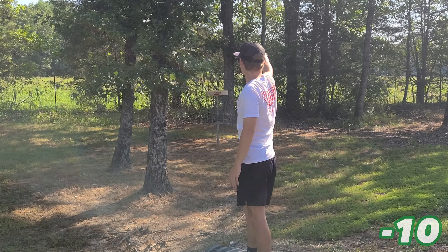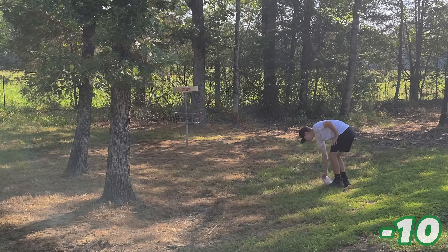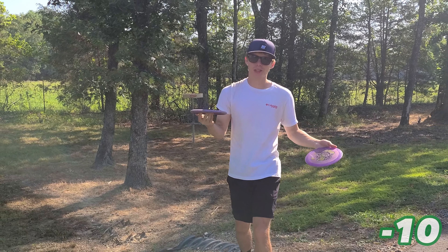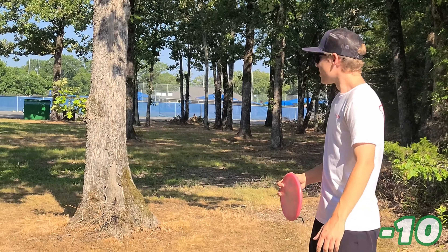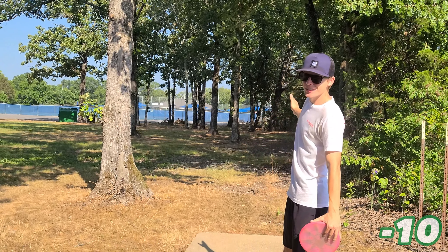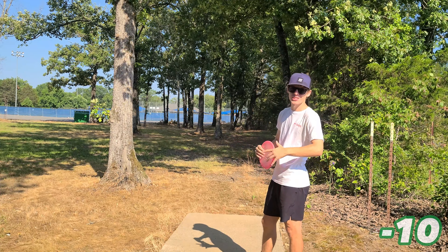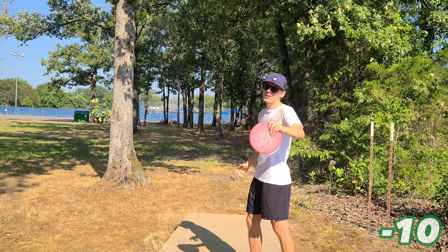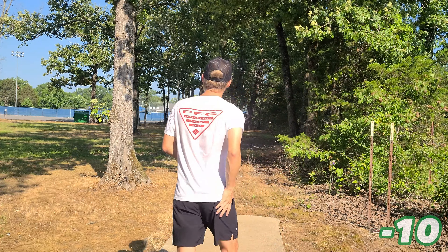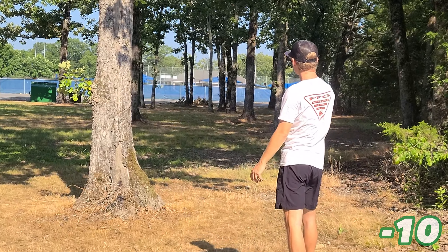Nope. I honestly didn't expect to shoot 14-down today anyway. You know what — it's actually not over yet. I can still go 14-down. This hole is very ace-able. I've seen one of my friends ace this hole before — shout out my boy Cy, he aced it with a Harp. I'm going to do it with his Onyx, hopefully. Not high enough, never a chance.